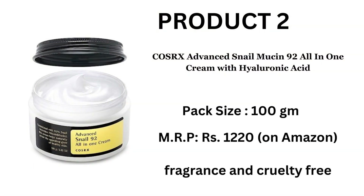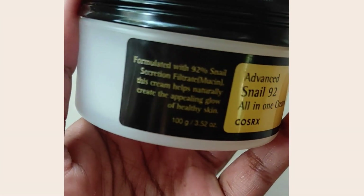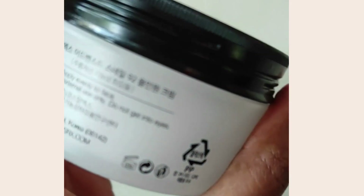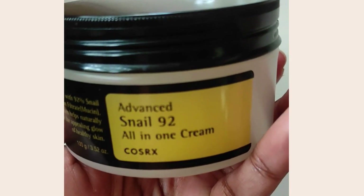The next product is their All-in-One Cream with Hyaluronic Acid. This comes in a pack size of 100 grams and it's priced at 1220 on Amazon. It comes in a box like this — again, a very cute classy packaging — and this is basically a moisturizer in their snail mucin range.